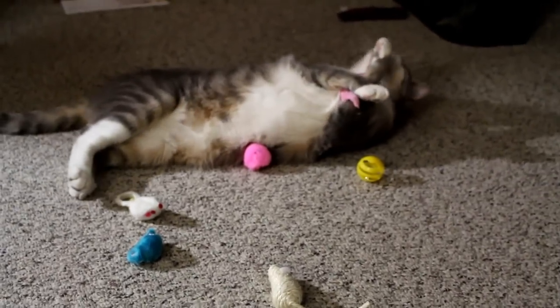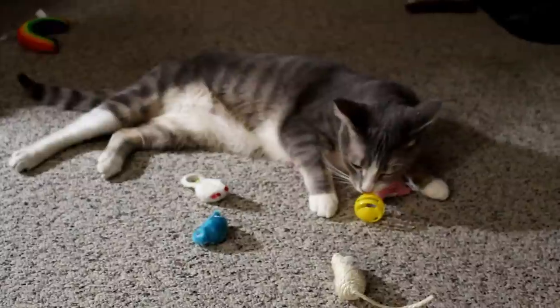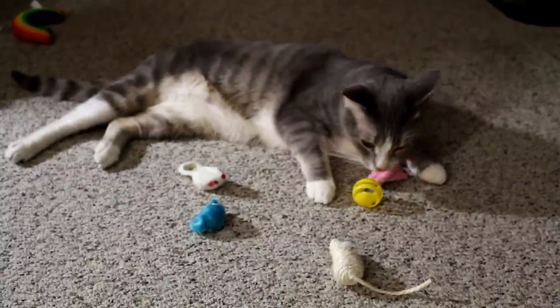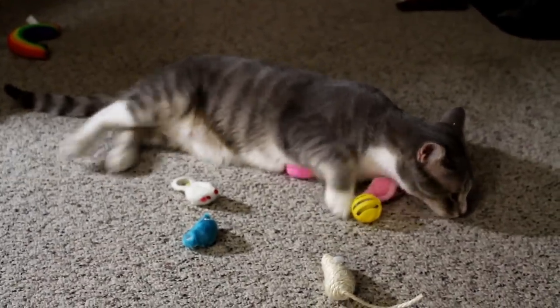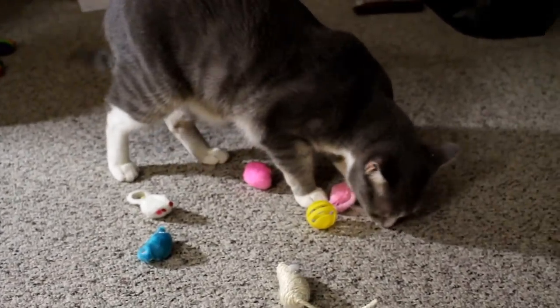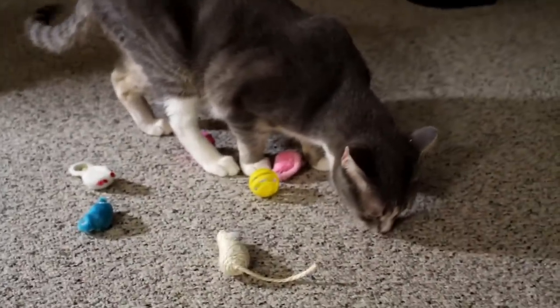So again, thank you for the toys. If nothing else, I know Weechee will have a blast with them — he loves toys. I hope your New Year's is as fun as mine and the kitties'. I'll see you guys again next week. Bye bye!